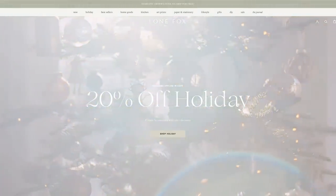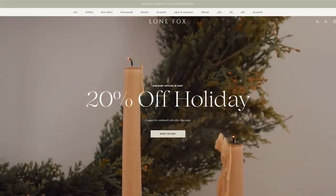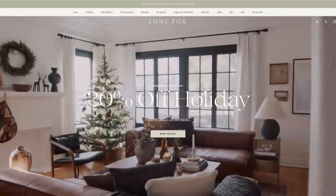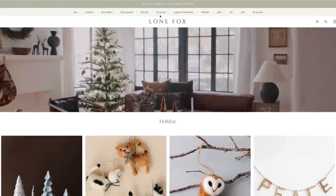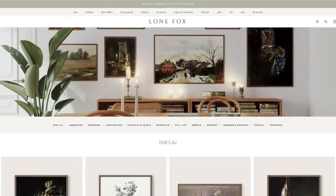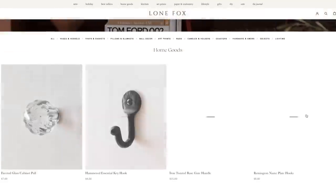Over on lonefox.com, all of the holiday decor is 20% off. I normally do this sale around the 15th, so it's a bit earlier this year so you can shop all the holiday decor — we are shipping right away. If you want anything for your home, it's all on the site. We also have a new art print section with over 300 prints categorized in different categories. Plus great giftable items and tons of home goods and kitchenware.